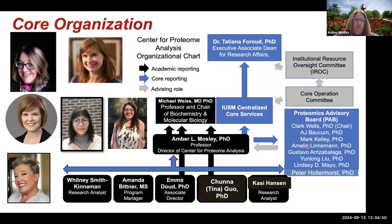The people working in the lab are myself and Dr. Emma Dowd, who will be presenting with us today, and Dr. Tina Guo, who I'll talk about a little bit at the end with one of our targeted methods. We have great support from Mandy Bittner, our program manager — she's on leave at the moment but will be back in mid-November. We also have two research analysts: Whitney Smith Kinnaman and Casey Hansen.